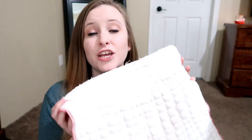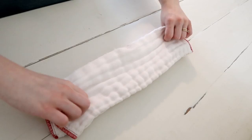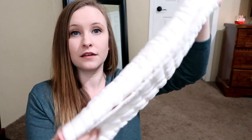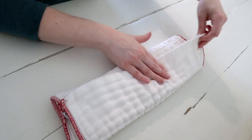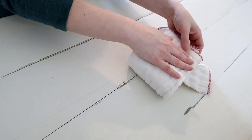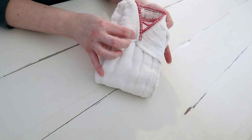To use prefolds, you can tri-fold it and lay it in your cover, then put it on your baby — very simple, three layers of absorbency. The method I used when my baby was very tiny is to fold it like a diaper: tri-fold, then butterfly the back, and put it on your baby just like a disposable.